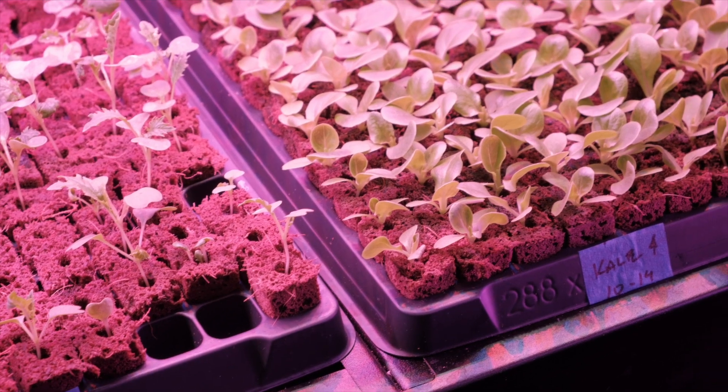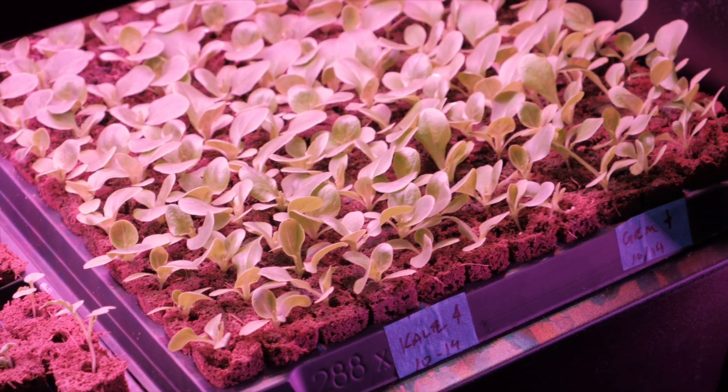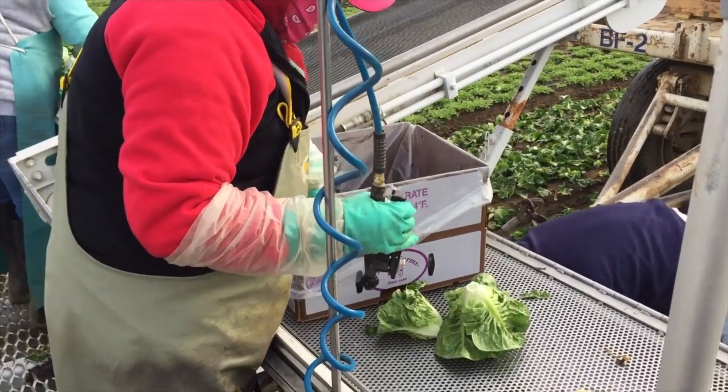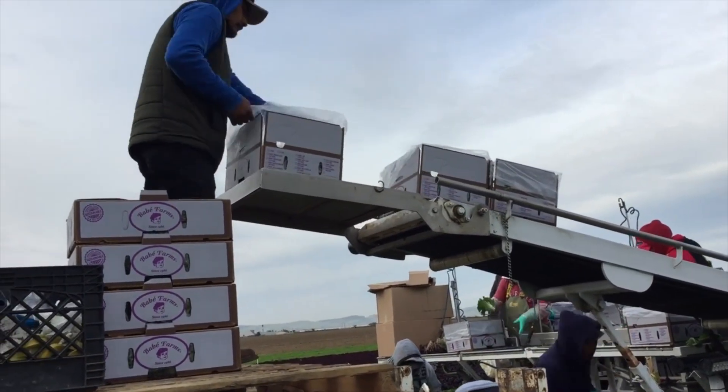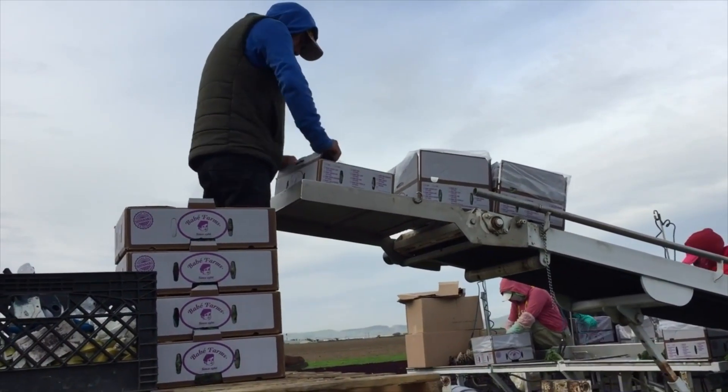The restaurant plans to support local farmers by using what they grow and do best. But Smith says it makes sense to grow lettuce because it's often imported from far away states like California and Arizona. Because of that, by the time it reaches you, it's nutritionally deficient — it's three weeks old and it just doesn't taste very good.